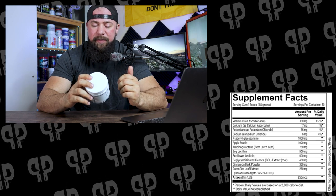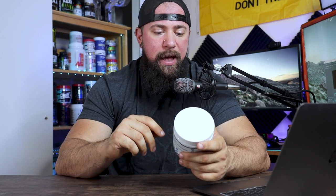Arabinogalactans from larch gum at 750 milligrams is a complex carbohydrate that acts as a dietary fiber, similar to apple pectin, but it makes its way into the gut and slowly ferments there. That turns into short-chain fatty acids such as butyrate, which is incredibly helpful for the colon and serves as a source of energy for colon cells. Animal studies have shown it can reduce ulcers, and in vitro, proteins bound to arabinogalactan have been shown to block H. pylori, an inflammatory bacteria that may cause ulcers, improving overall gut health.